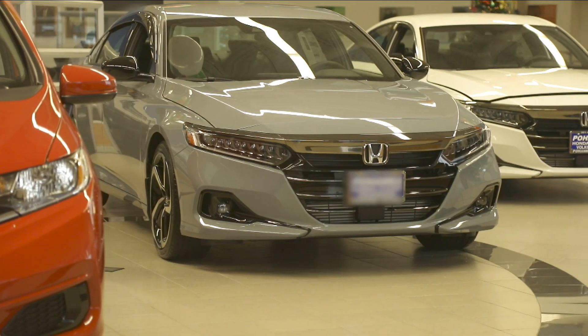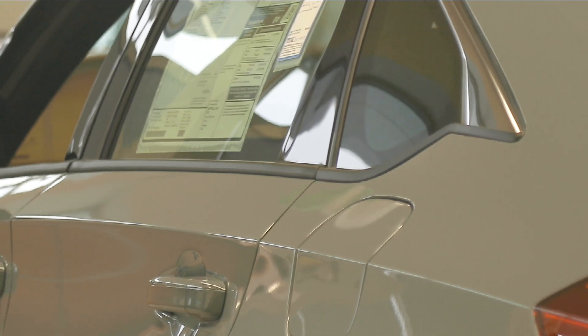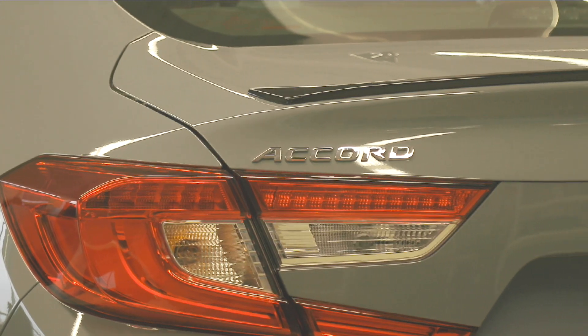Sporting a distinctive fastback-inspired roofline and kinetic body lines, the 2021 Honda Accord boasts the modern look of a sophisticated sedan.